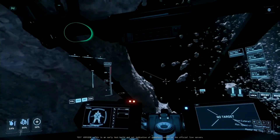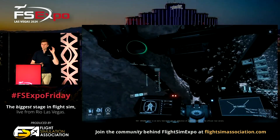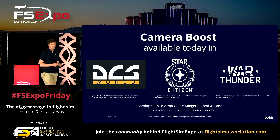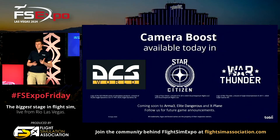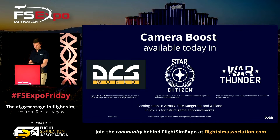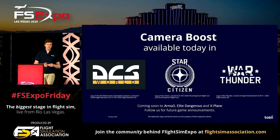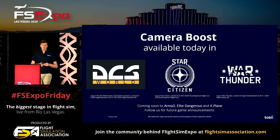You probably noticed a little bubble — that's just for illustration purposes so you can get an idea of exactly where Obsidian Ant is looking. Camera Boost is available today in DCS, Star Citizen, and War Thunder. And it's coming soon to Arma 3, Elite Dangerous, and X-Plane. We hope to announce more games soon.